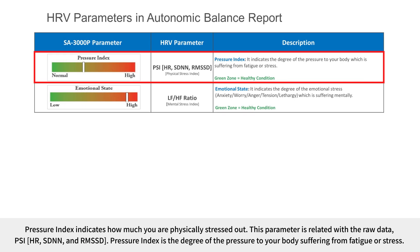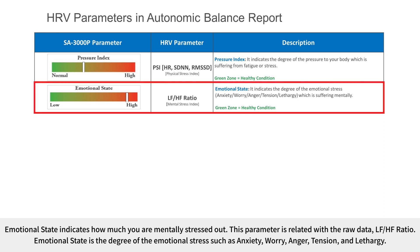Pressure index indicates how much you are physically stressed out, and is related to the raw data PSI. It is the degree of pressure to your body suffering from fatigue or stress. Emotional state indicates how much you are mentally stressed out and is related to the raw data LF-HF ratio. Emotional state is the degree of emotional stress such as anxiety, worry, anger, tension, and lethargy.